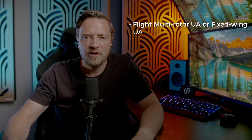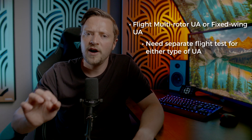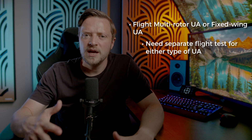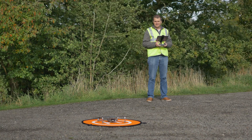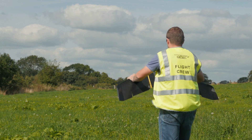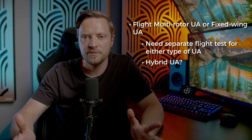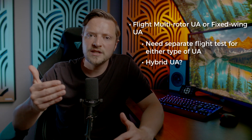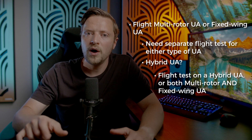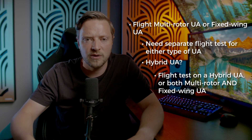Under UK PDRA-01 you can fly either a multi-rotor or a fixed-wing aircraft, provided you've passed a flight test on either of those types. If you only complete a flight test with a multi-rotor, you'll only be granted authorisation to fly multi-rotor. If you want to fly fixed-wing aircraft, you'll need a separate flight test. For hybrid aircraft, you'll need to complete a flight assessment on either a hybrid aircraft or a separate fixed-wing and multi-rotor aircraft, because they share controls from both types.